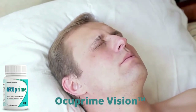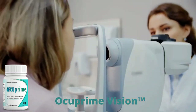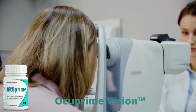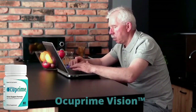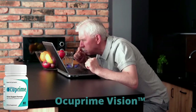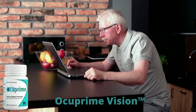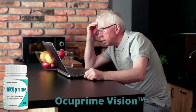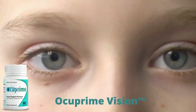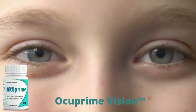I wanted to record this video first to tell you to be careful with the website you're going to buy Occuprime Vision from, and also, if you do buy the product, follow the exact treatment and take it seriously. Remember to keep in mind that your results will be very different from any other person because your organism acts in a very unique way. I really hope this video helped you and I hope that Occuprime Vision actually helps you improve your life and enjoy the many benefits this product promotes.